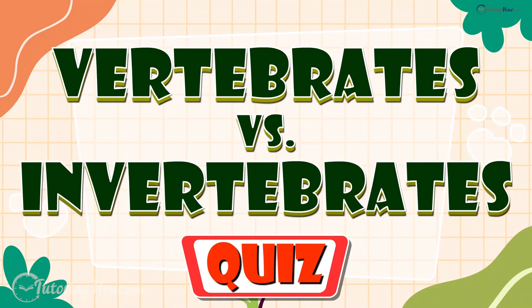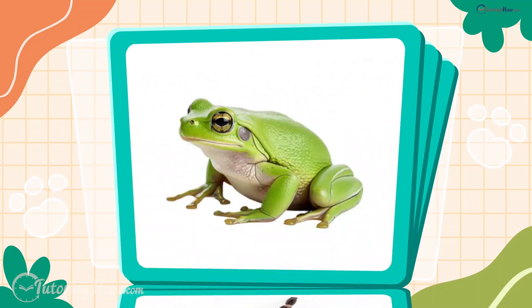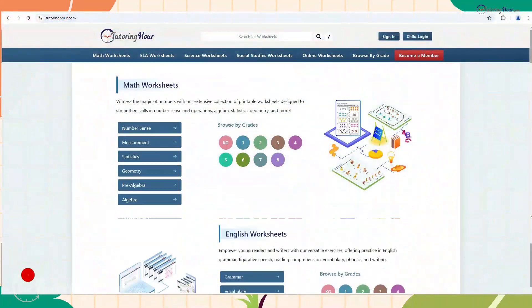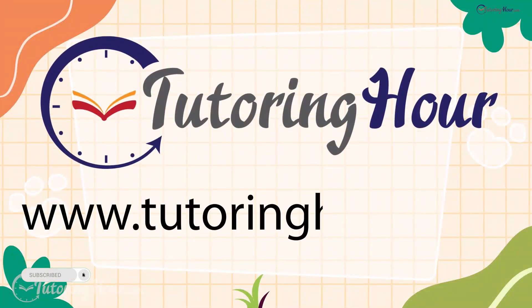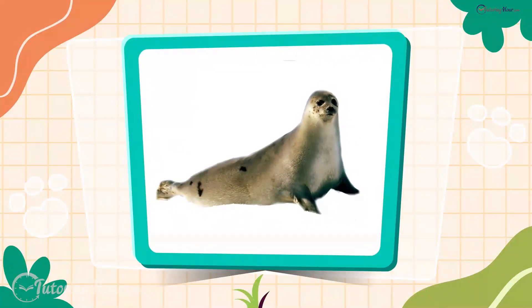Vertebrates vs. Invertebrates quiz. Hey everyone! In this quiz video, we'll decode the mystery of vertebrates and invertebrates. Before we get started, let's explore the printable and online worksheets on TutoringHour. Visit TutoringHour.com for your daily dose of practice. Now let's get started with our first question.